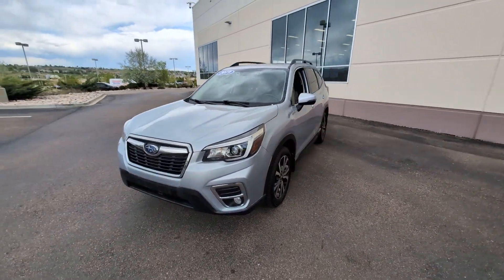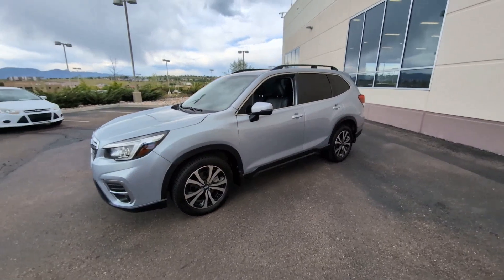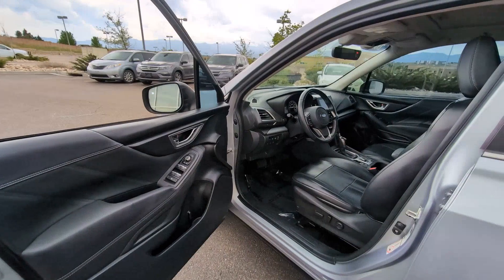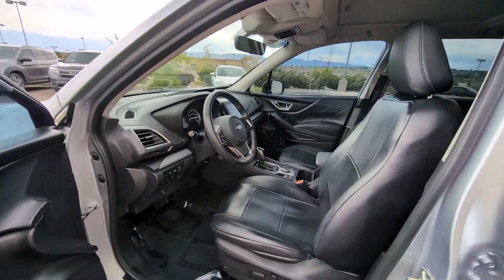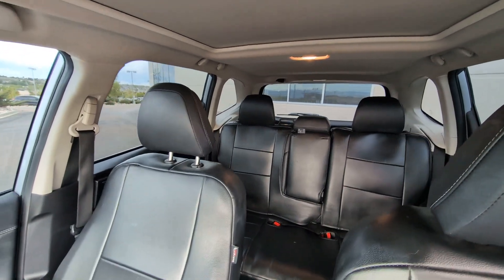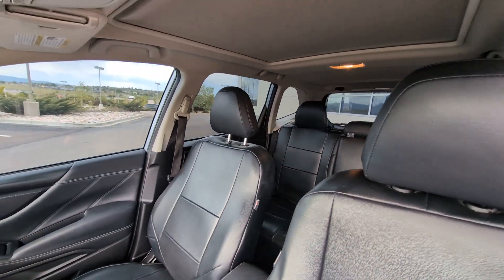These are just some of the great options this vehicle comes with: Apple CarPlay and/or Android Auto, Panoramic Roof, Keyless Entry, Fog Lamps, Heated Mirrors, Satellite Radio, Backup Camera, Power Lift Gate, Aluminum Wheels, and Heated Front Seat.